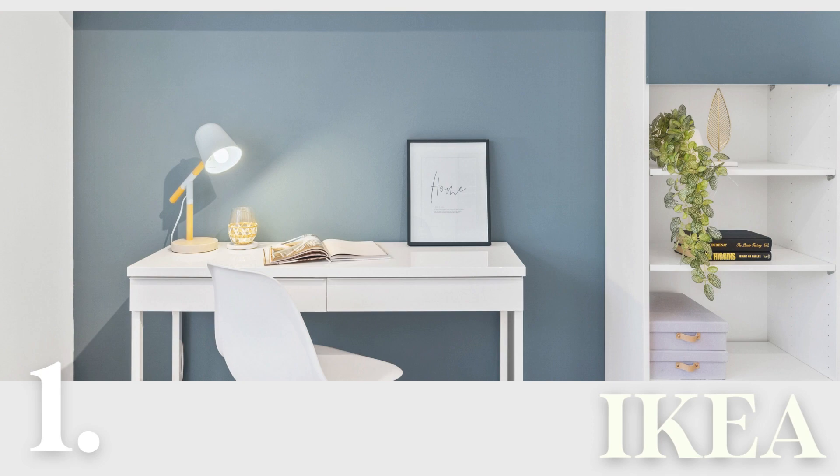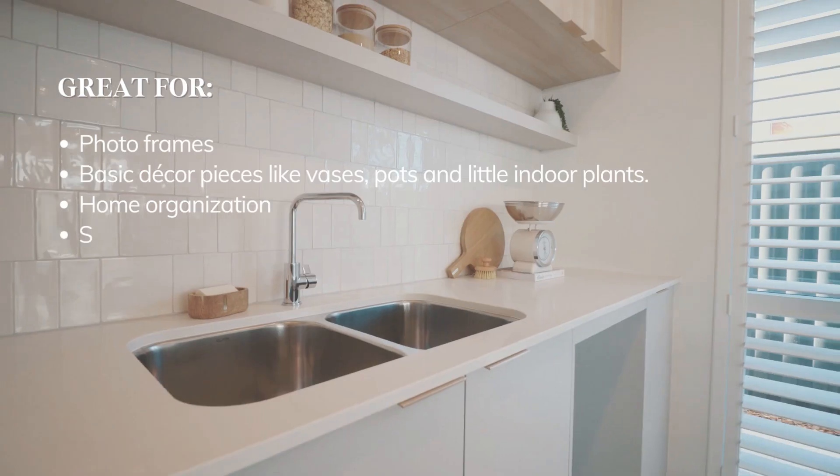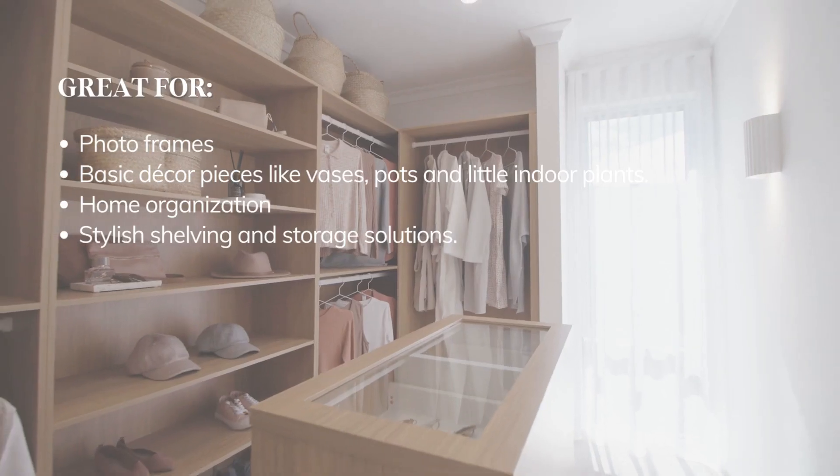Let's start with a popular one: Ikea. Great for basic decor pieces, including vases, pots, little indoor plants, and a huge range of home organisation and stylish storage solutions.